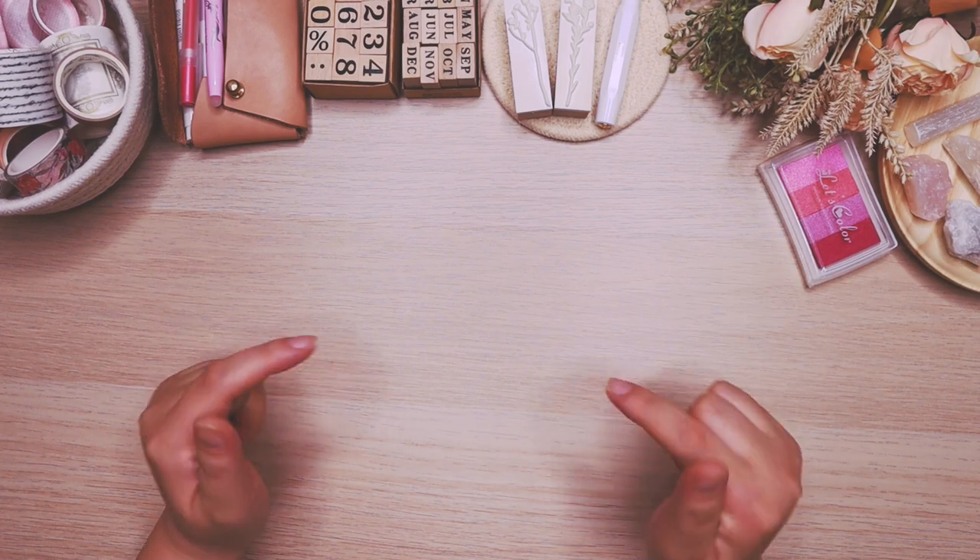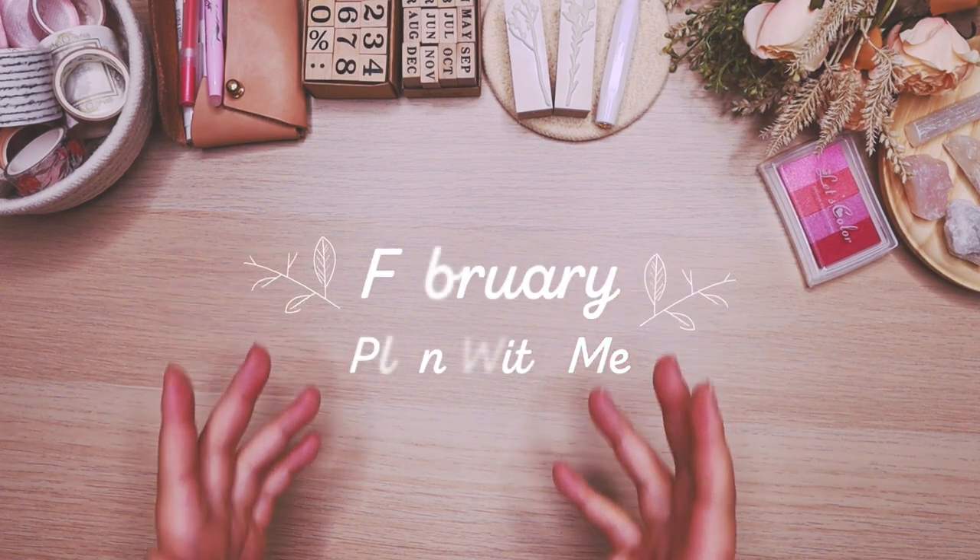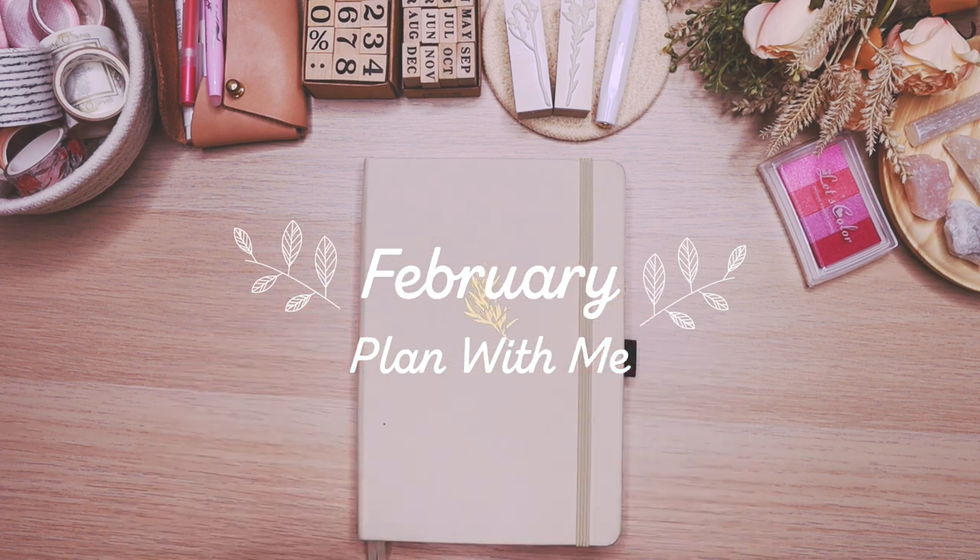Hey everyone, my name is Cammie and in today's video we're going to be doing a plan with me for the month of February.